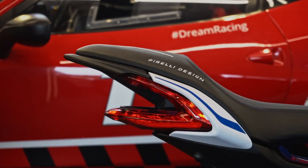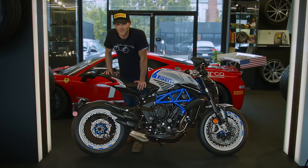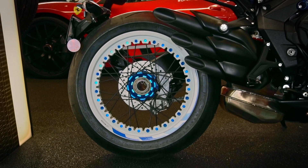Second favorite is the aggressively designed see-through tail section, and third is of course the single-sided swing arm giving way to the wire spoke Kenyo wheels wrapped in Pirelli Supercorsa SP rubber.